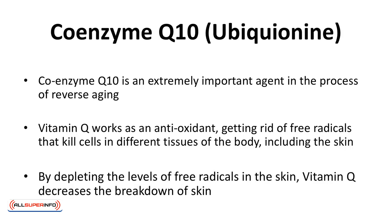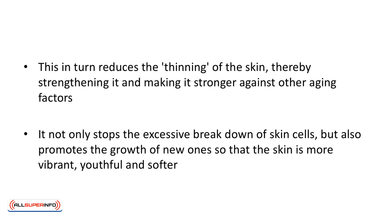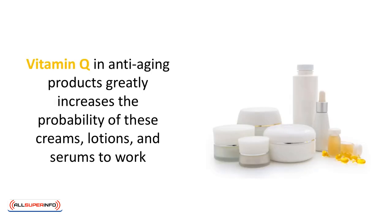Coenzyme Q10, also known as Vitamin Q, is an extremely important agent in the process of reverse aging. It works as an antioxidant, getting rid of free radicals that kill cells in different tissues of the body, including the skin. By depleting free radical levels, Vitamin Q decreases the breakdown of skin, reducing its thinning and making it stronger against other aging factors. It not only stops excessive breakdown of skin cells but also promotes the growth of new ones, making the skin more vibrant, youthful, and softer. It's also a safer option than synthetic chemicals that may have adverse effects.